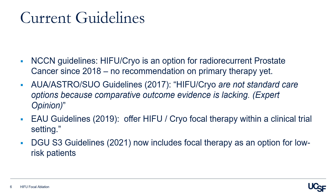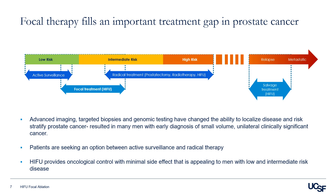The NCCN guideline does offer HIFU or cryo as an option for radio-recurrent prostate cancer. Most recently, the German guideline now includes focal therapy as an option for low-risk prostate cancer patients. Focal therapy fills an important treatment gap in prostate cancer, especially for men with low to intermediate risk prostate cancer, and potentially in the relapse or metastatic setting as a way to control the tumor with minimal side effects.